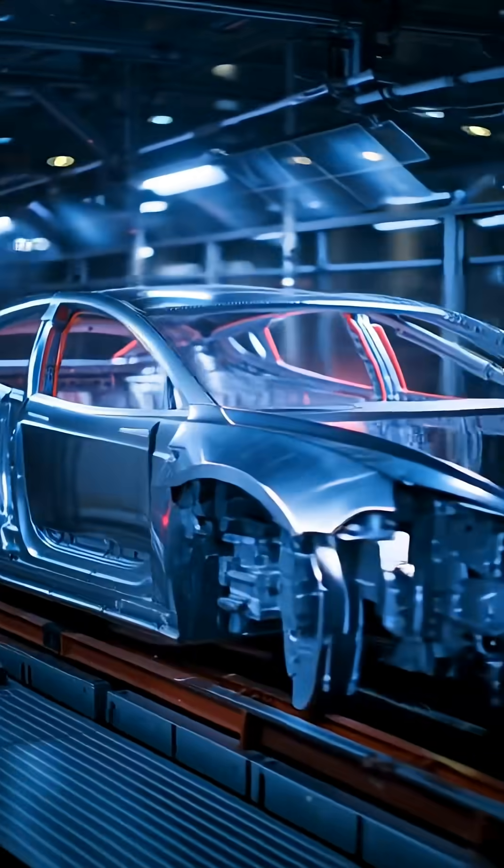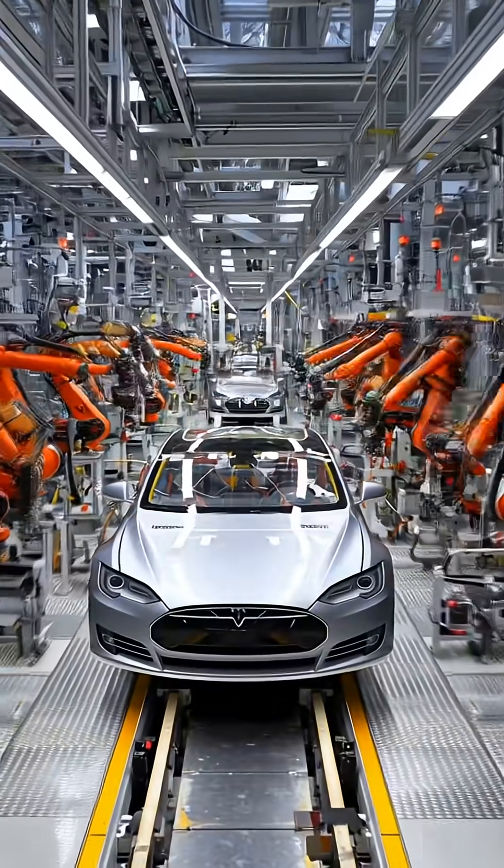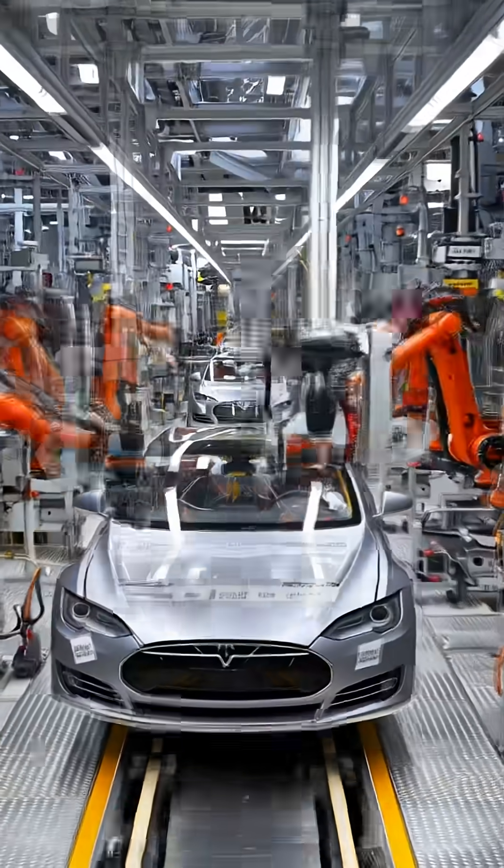Under bright inspection lights, every Tesla is scanned, driven and tested — software, sensors, panel gaps and brakes — before it can leave the factory.